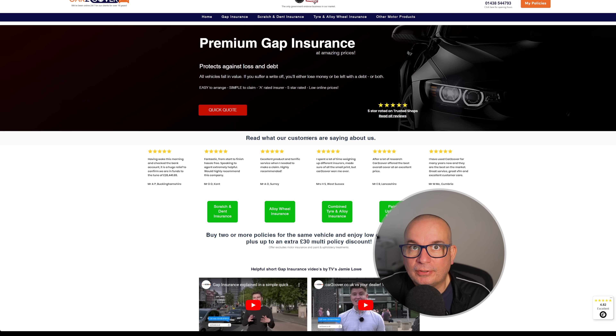This video is sponsored by Car2Cover — the go-to place for gap insurance, scratch and dent cover, tyre and alloy wheel insurance, and other protection for your lease vehicle or any new or used car. Call 01438 544 593 and quote Jim10 to get £10 off any price on the website. Sample quotes typically put a gap insurance policy at between £160 and £200 for three years, depending on the car. Check them out at car2cover.co.uk, give them a ring, mention me, and you'll get that tenner off.